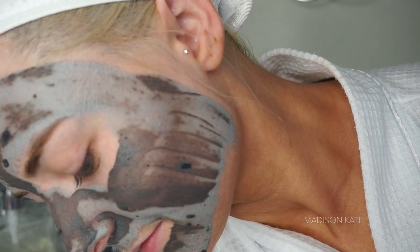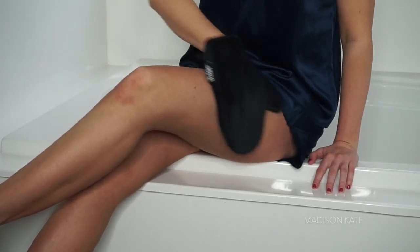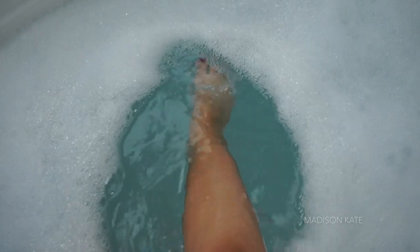Hello, welcome to my channel. My name is Madison and I'm going to share with you one of my favorite routines: my pamper routine. A pamper routine should be used to indulge and spoil yourself. I love pampering myself for self-care and self-love.